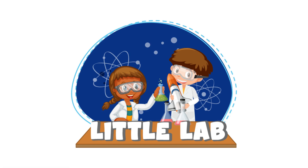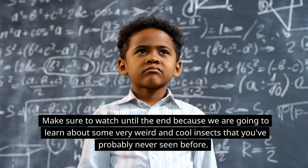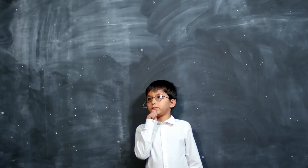Hey kids, welcome to Little Lab where we make learning fun and easy. Today we're going to learn about insects. Make sure to watch until the end because we are going to learn about some very weird and cool insects that you've probably never seen before.